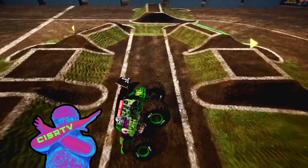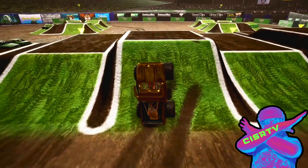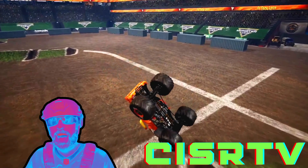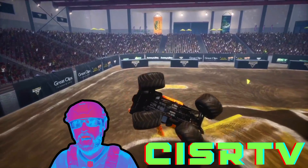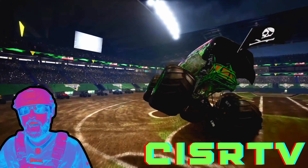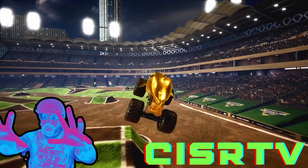What's going on, Monster Jam fans, and welcome back to Scissor TV. You could be anywhere in the world right now, but you're hanging out with us, and I thank you for that. If you want to see some amazing Monster Jam crashing, smashing, freestyling action, you, my friend, have come to the right place. But enough talking, let's get into the action.